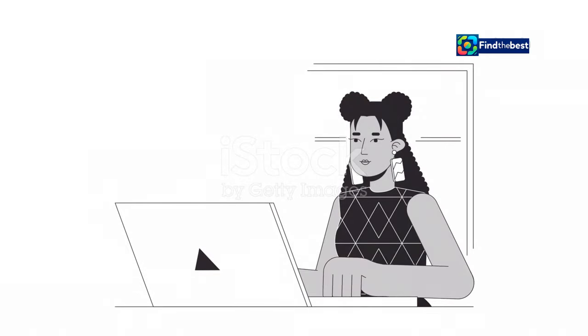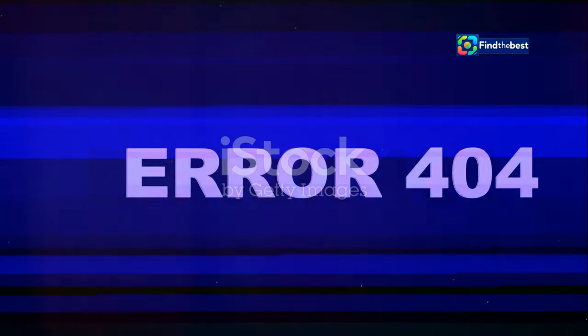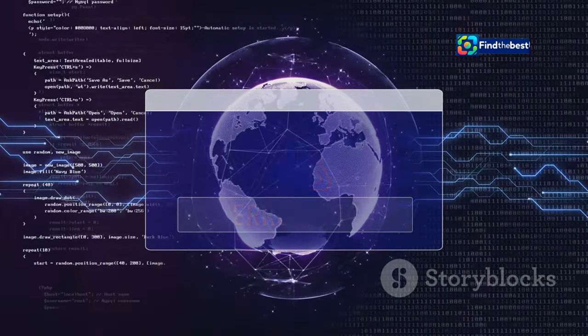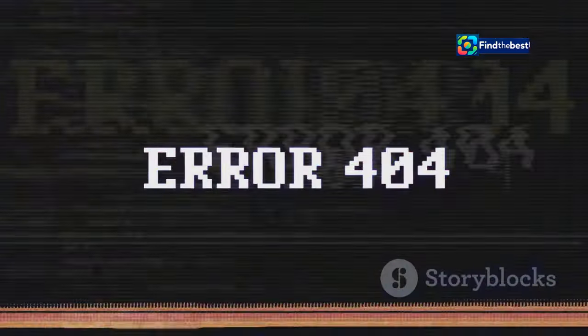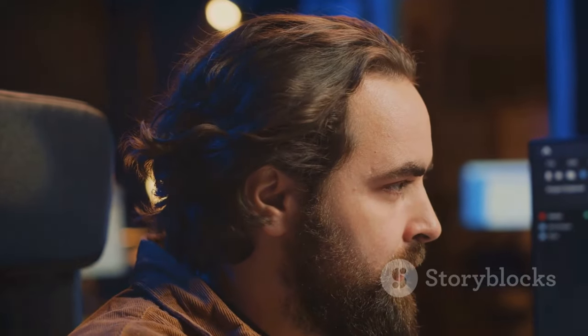Hey everybody! You ever zipping around online, clicking away and BAM you hit a dead end — a page that just says '404 Not Found.' It's like walking into a room and forgetting why you went in there. Frustrating, right? Well, that, my friends, is the infamous 404 error. It's the internet's way of saying, uh-oh SpaghettiOs, this page doesn't exist. But don't worry, it happens to the best of us.